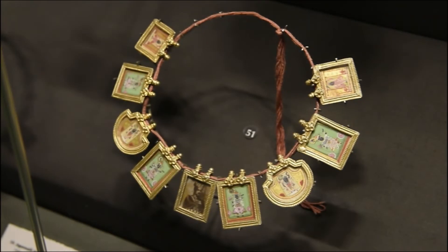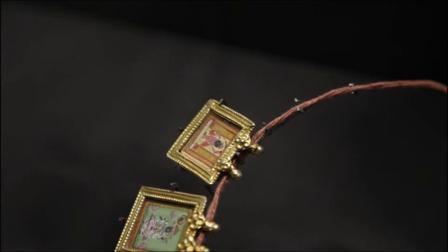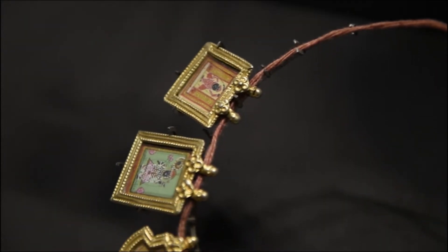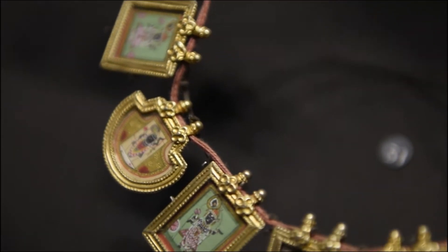This is a necklace with eight painted mini frames of Lord Srinath and one photo frame of royalty in the center, strung together — a beautiful confluence of jewelry and art from Udaipur, Rajasthan.